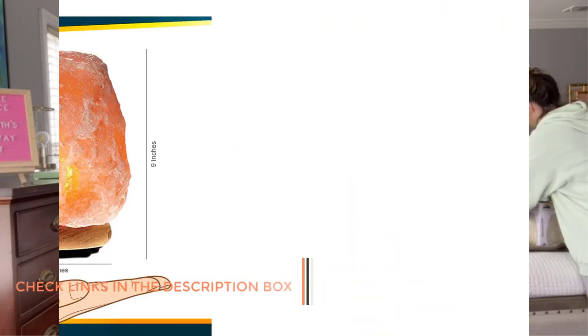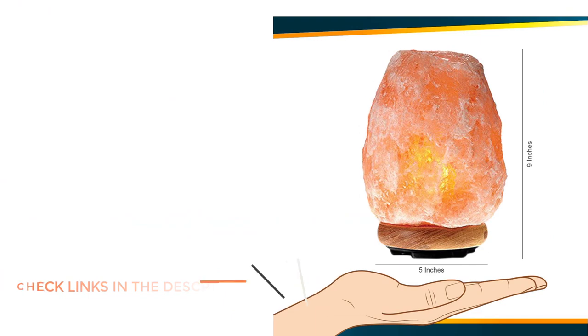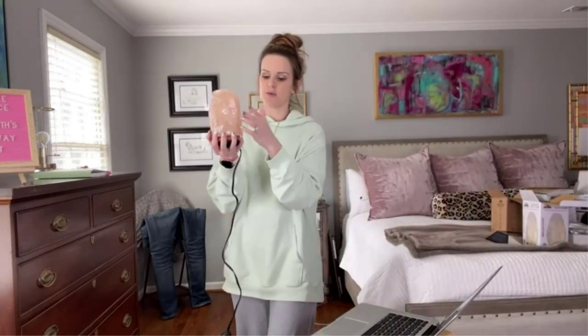When compared with the rest of the salt lamps mentioned in this list, the Himalayan Glow one is the most popular one. This is due to the reason that it is a budget offering and accessible to all buyers. It is able to offer a low price tag, while having a decent 6–8 pound weight rating.